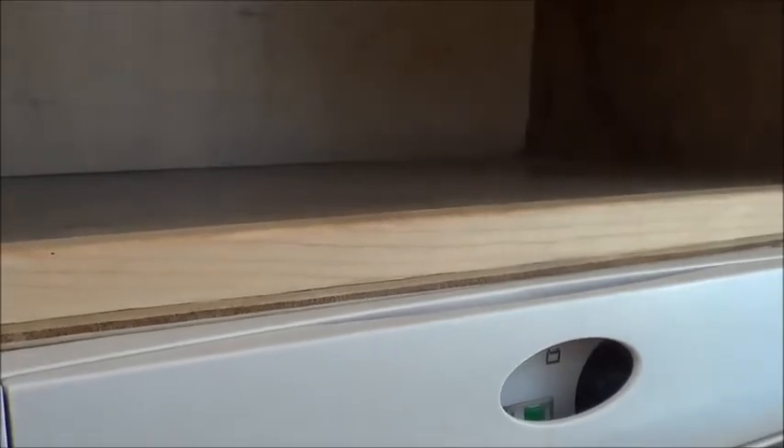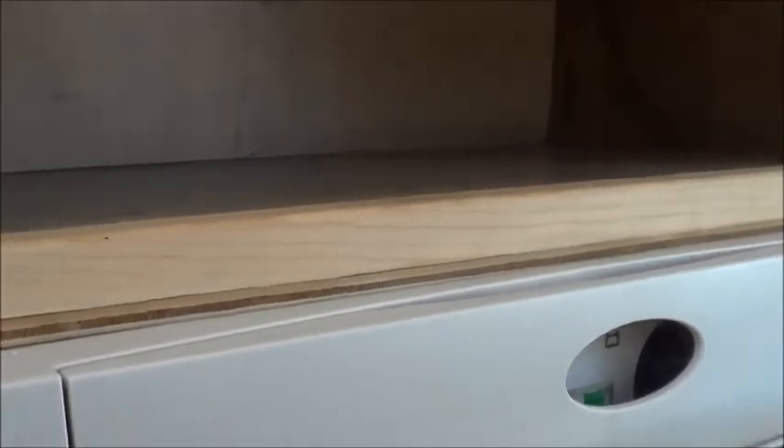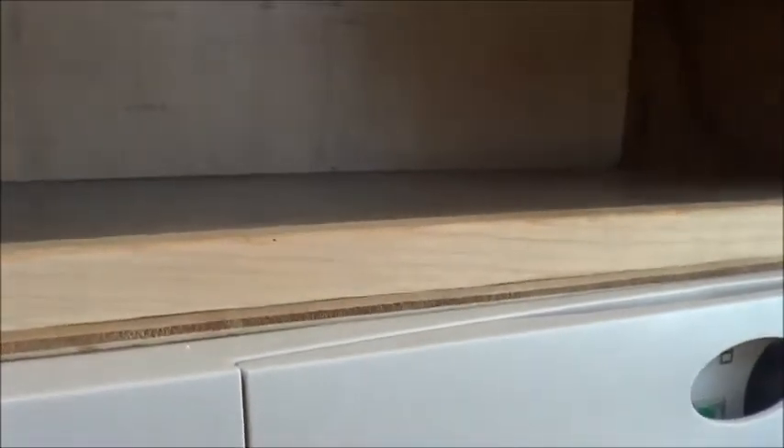I'll take a couple little scraps and fill in the gaps because I didn't do that part right, but I don't feel like taking it all apart and doing it over. Anyway, that's what I'm doing today. Hope everybody's having a great day — I'm having a wonderful day, this weather is beautiful. Enjoy life because you only get one chance!